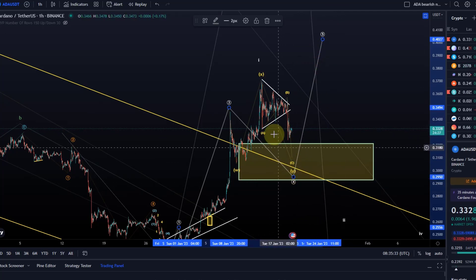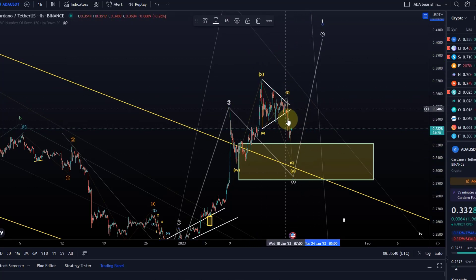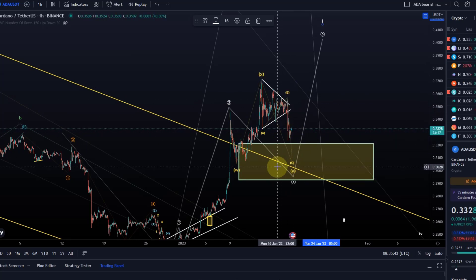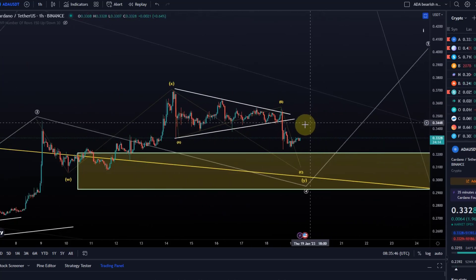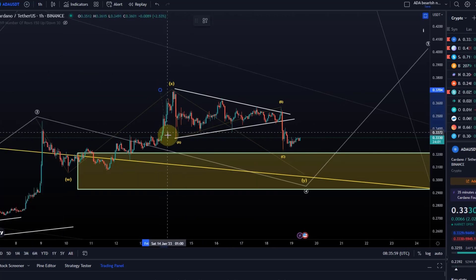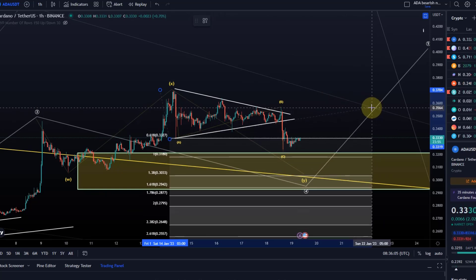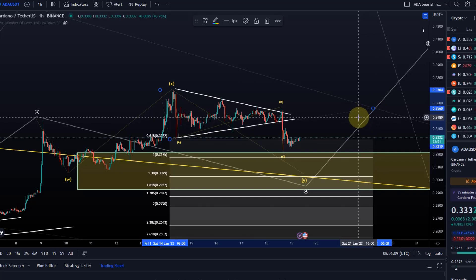So here we have this WXY pattern. And this C wave within the Y wave could technically be finished. Then we would say that we had a wave 1 to the upside, so wave C is in here. If we look at an ideal target for the C wave, normally you would be looking at least at the 1-to-1 ratio — that's at 31.75 cents. That's the ideal target. We haven't even reached that. We have reached, though, the 61.8 extension, which is the absolute minimum for a wave C.